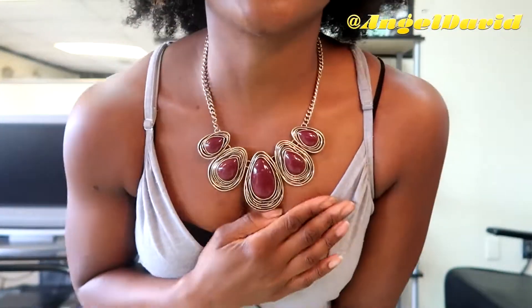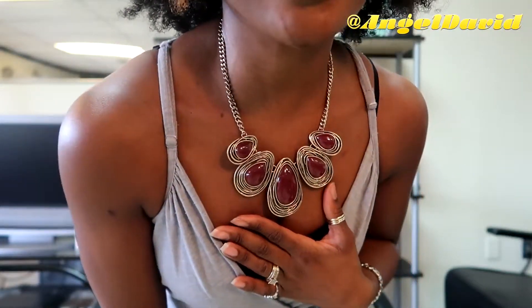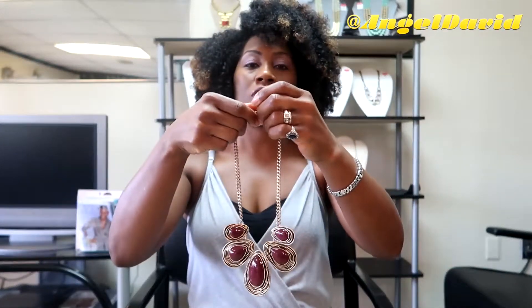I have another one that is just like it — I'm going to try that one on too. I love this one. This is the perfect fall color — it's burgundy and gold. You can dress this with jeans, slacks, or a dress, it doesn't matter. You can take a simple outfit and just jazz it up with some cute jewelry like that too.